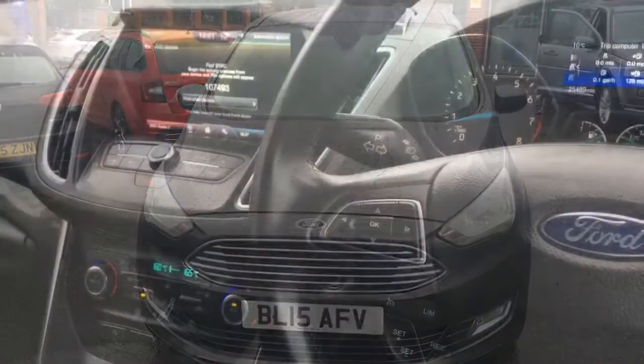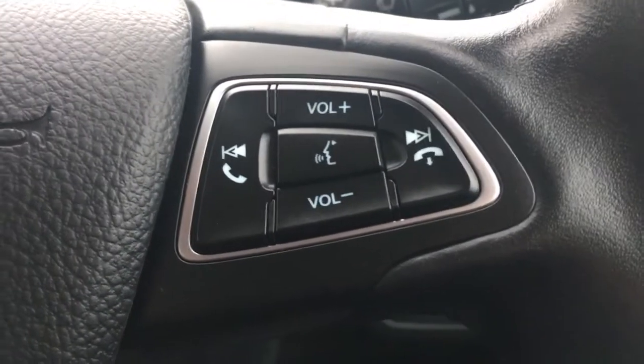Now let's have a quick look at the interior. We've got the cruise control and speed limiter just here, and some audio volume and Bluetooth controls just there.